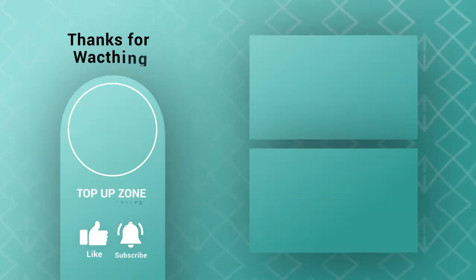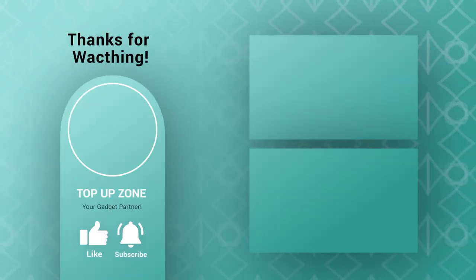If you want more videos like this, stay tuned to our channel.